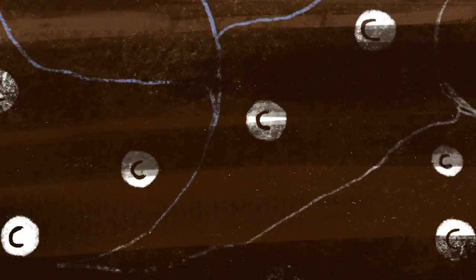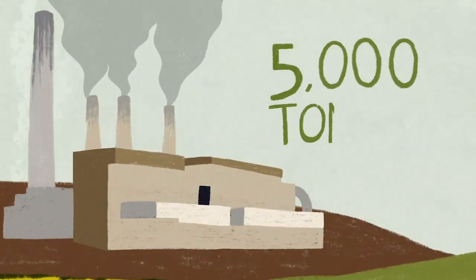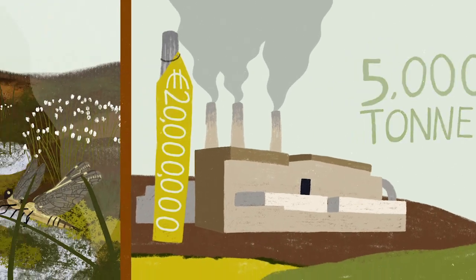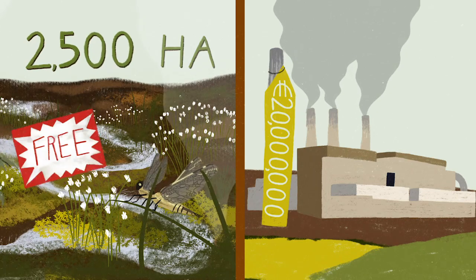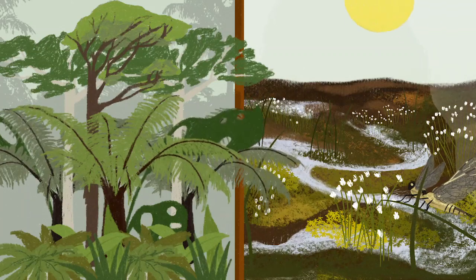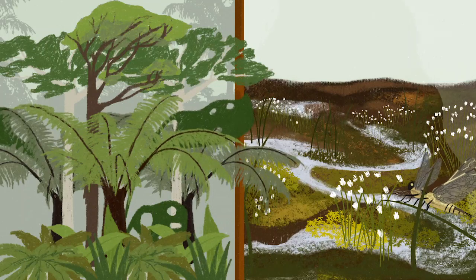Carbon is trapped between these layers like a sponge. To build a carbon capture station taking in 5,000 tonnes of carbon each year would cost around 20 million euro. Or you can let 2,500 hectares of natural bog do the work for you for free. This special moss has stored an enormous amount of sunlight in its peat soil over the years, much more than a tropical rainforest for example.